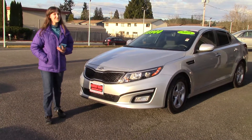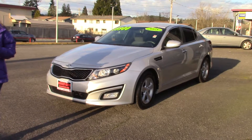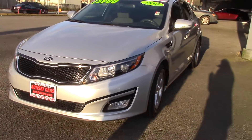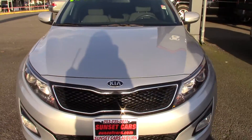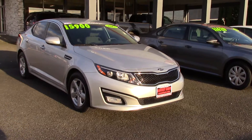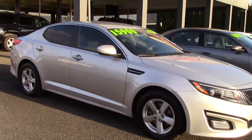Hi there! This is Jordan with Sunset Cars of Auburn and this is our 2015 Kia Optima LX, stock number 96933. This is such a beautiful sporty car, isn't it? I love the high contrast of the light silver paint with the black and chrome accents on it. It's just beautiful.